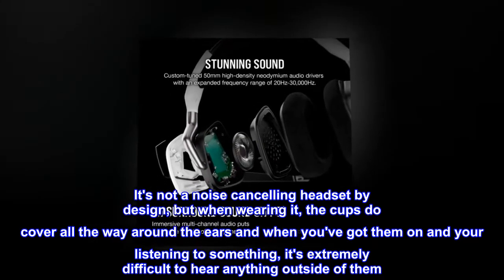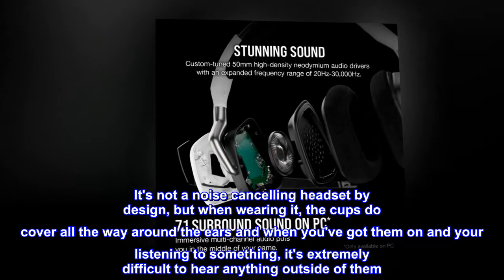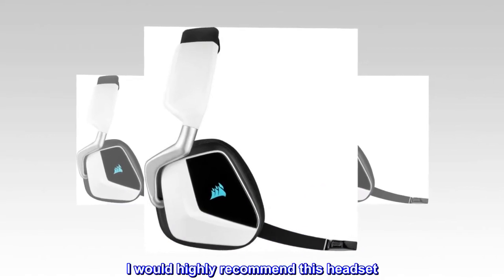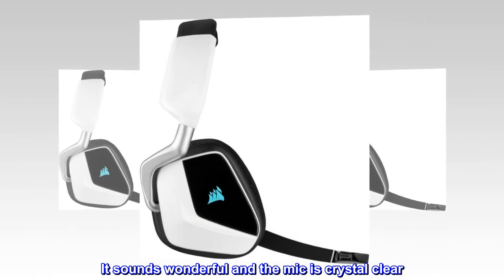It's not a noise-canceling headset by design, but when wearing it, the cups do cover all the way around the ears and when you've got them on and you're listening to something, it's extremely difficult to hear anything outside of them. I would highly recommend this headset — it sounds wonderful and the mic is crystal clear.